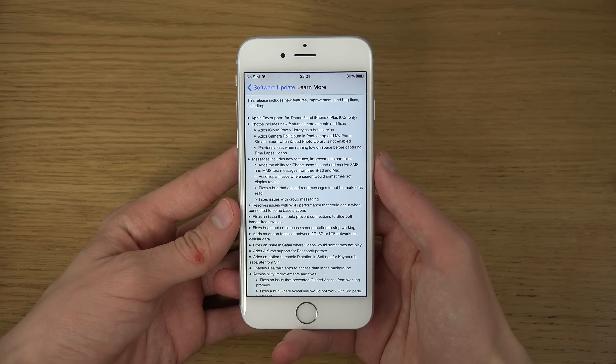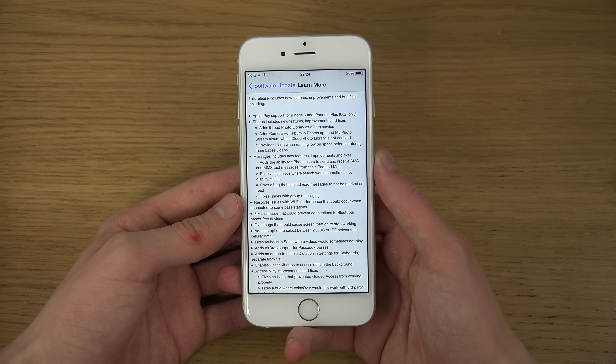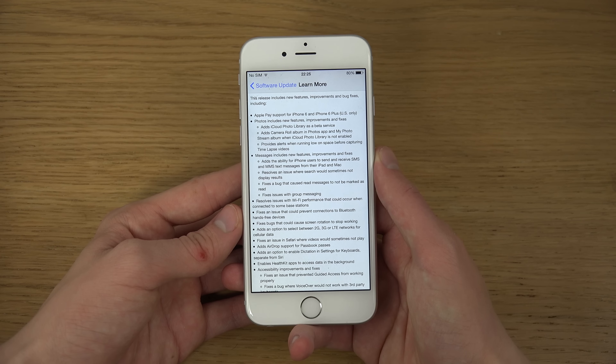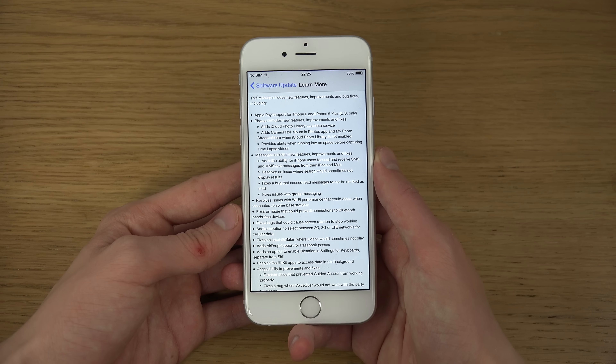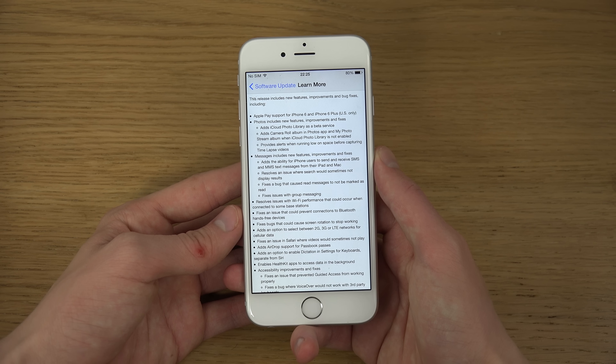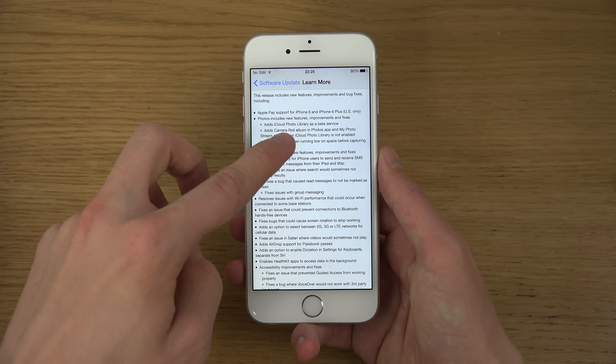The big thing that seems to be new is that we're now getting Apple Pay, and it's for iPhone 6 Plus and iPhone 6 only. Apple Pay basically means that you'll be able to use your credit card inside your Apple phone and pay at different locations like McDonald's.